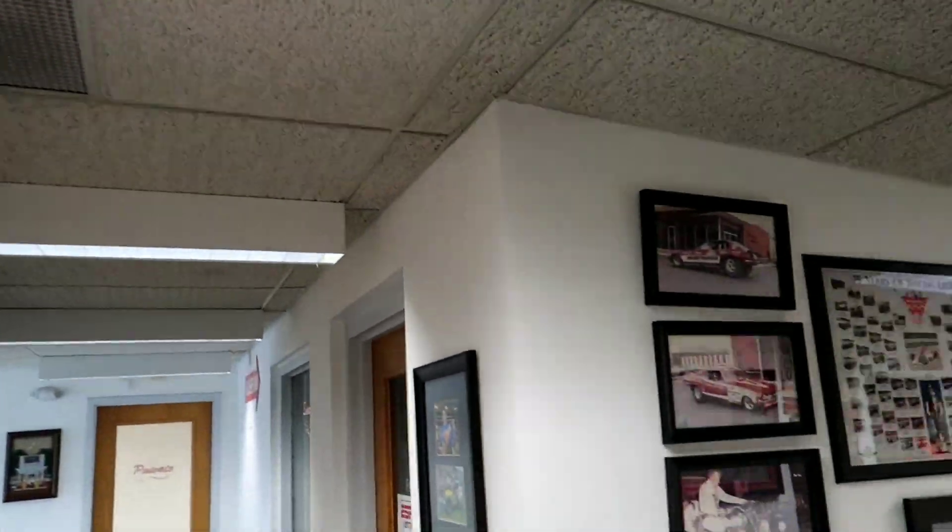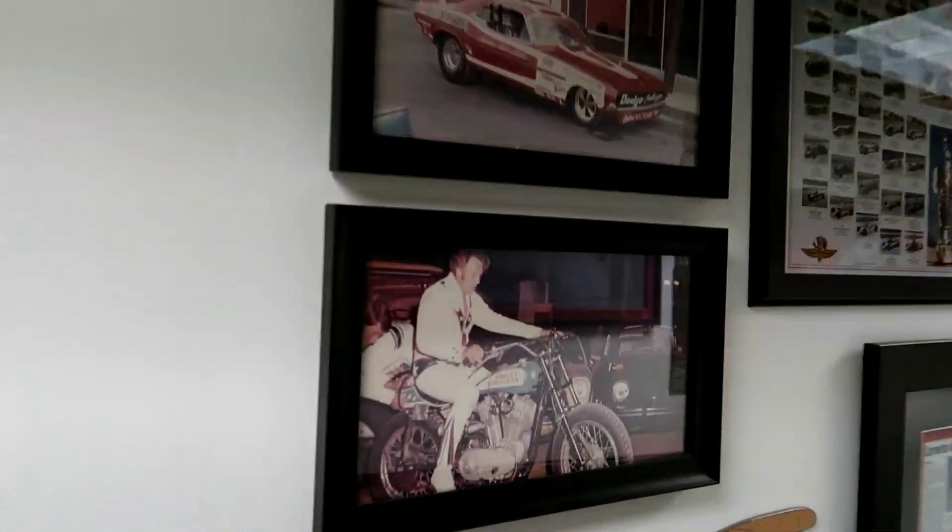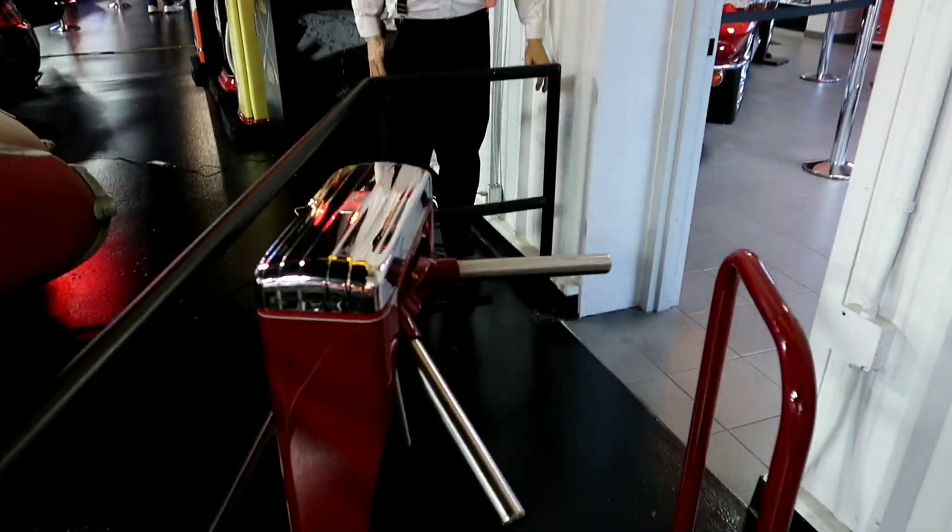It looks like the museum continues down here. I'm seeing some Evel Knievel right there. Alright, let's go through the turnstile.